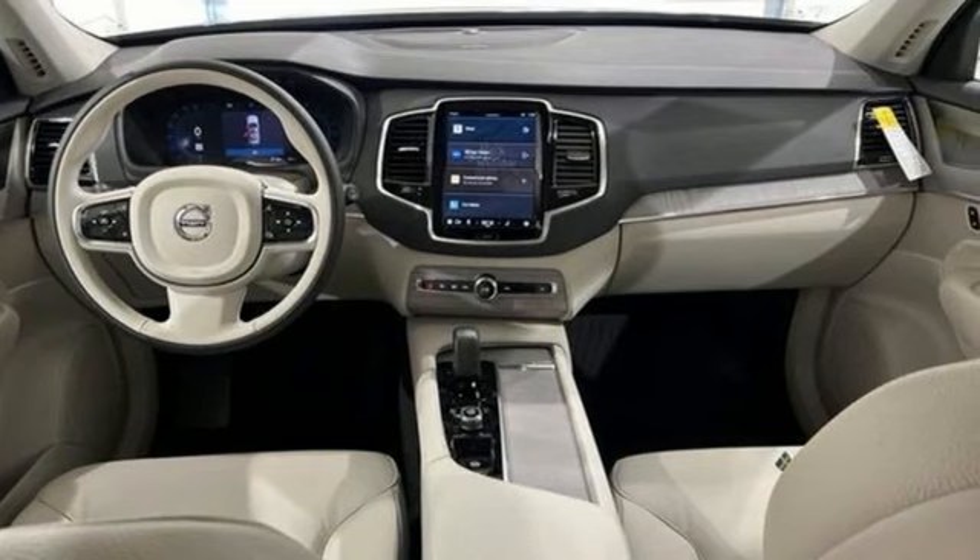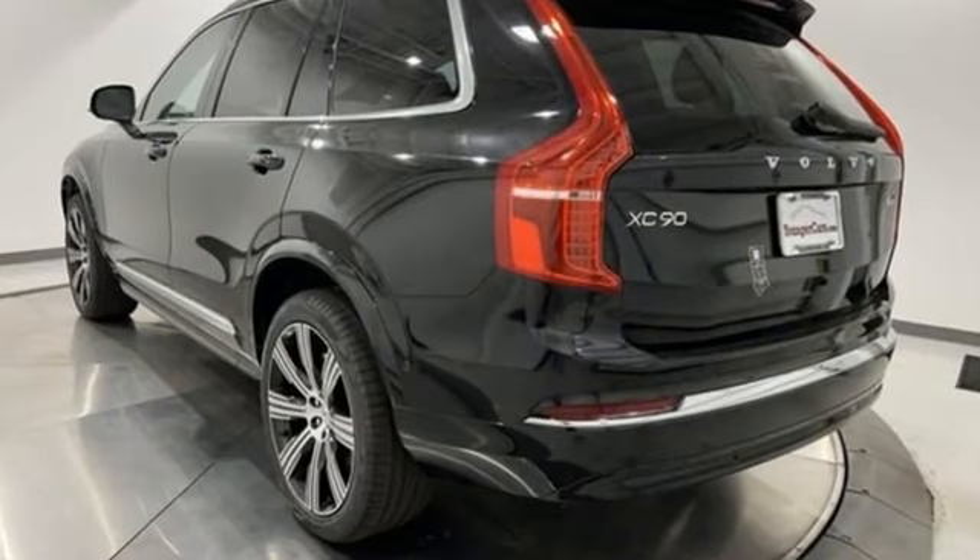And it comes with all the amenities you need: automatic transmission, 4-wheel drive, integrated navigation system with voice activation, and Wi-Fi hotspot.